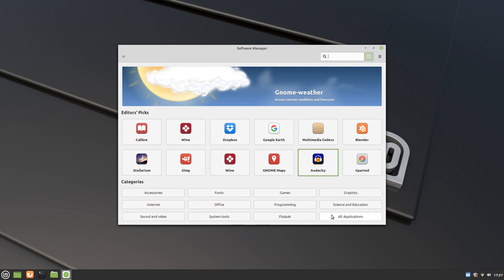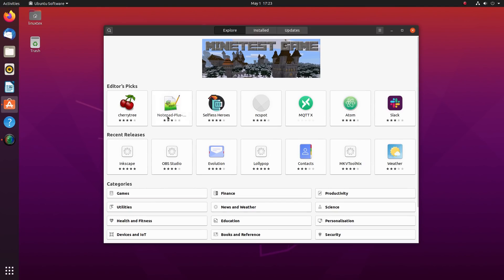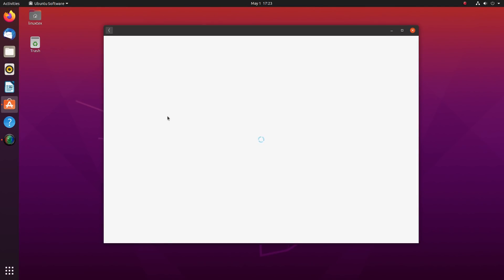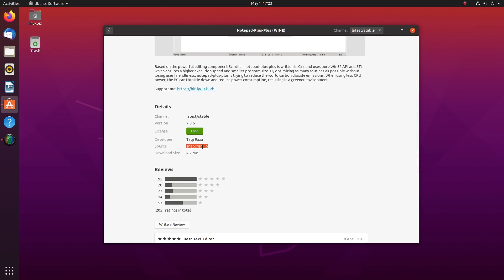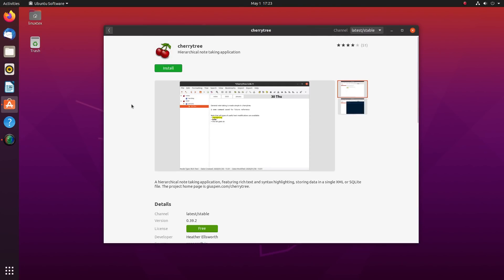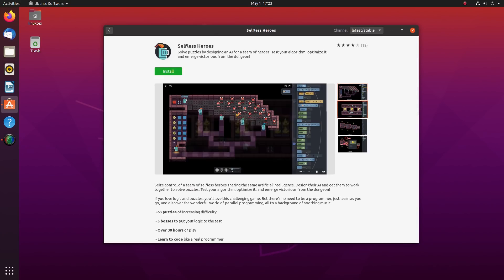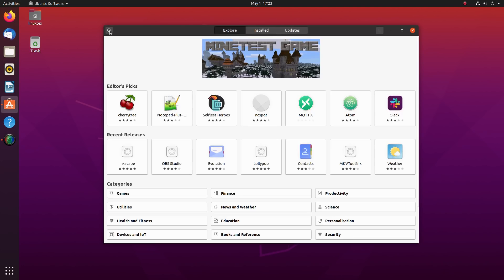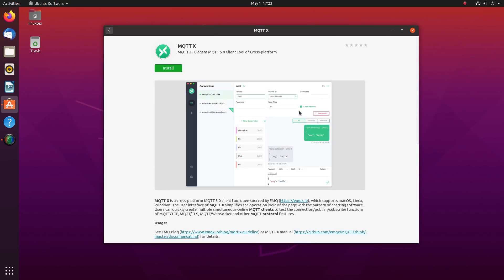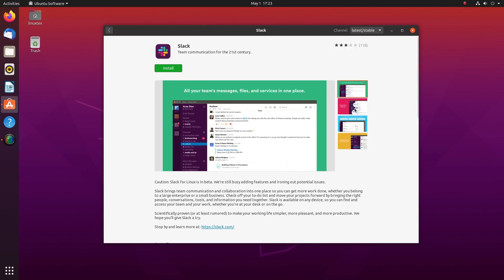All these software packages are managed by the apt package manager. On top of that, Ubuntu with the 20.04 release has started prioritizing another software format called Snap. These snaps are a new approach by Canonical, Ubuntu's parent company, to create universal Linux software packages. While the vision of snaps is really appreciable and something I'm personally optimistic about, they are not really awesome practically.